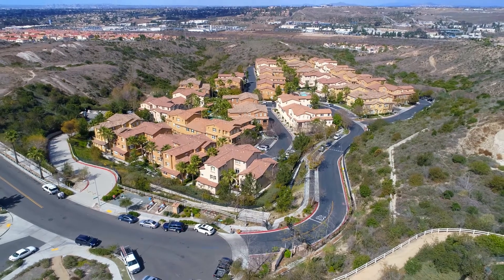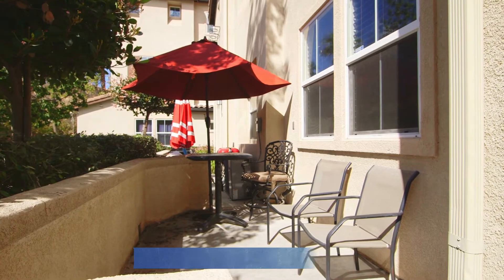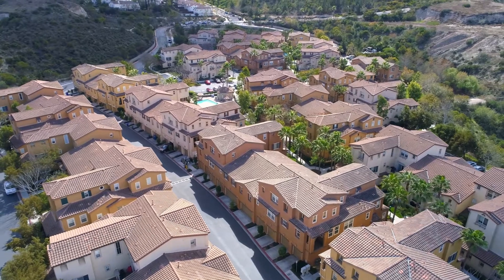At 1,400 square feet, this condo boasts three bedrooms, two and a half baths, and a two-car garage with direct access to the unit and additional garage storage.